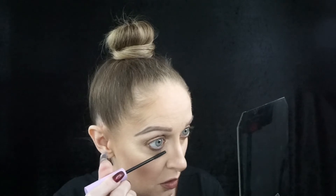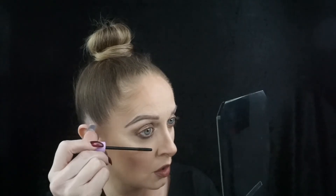Now I'm going to go in with my Wet n' Wild Mega Length on my lower lashes. And for my upper lashes, I'm going in with YSL Shock. The shock is shockingly good.